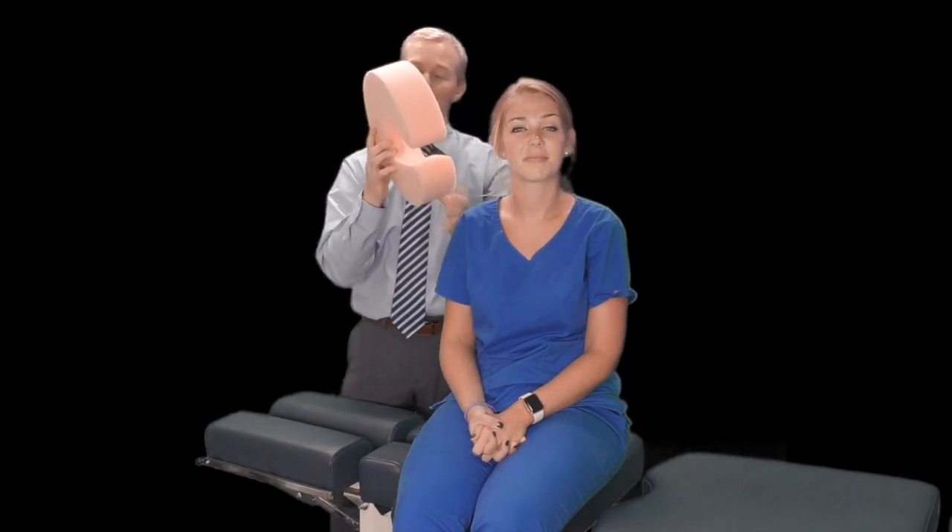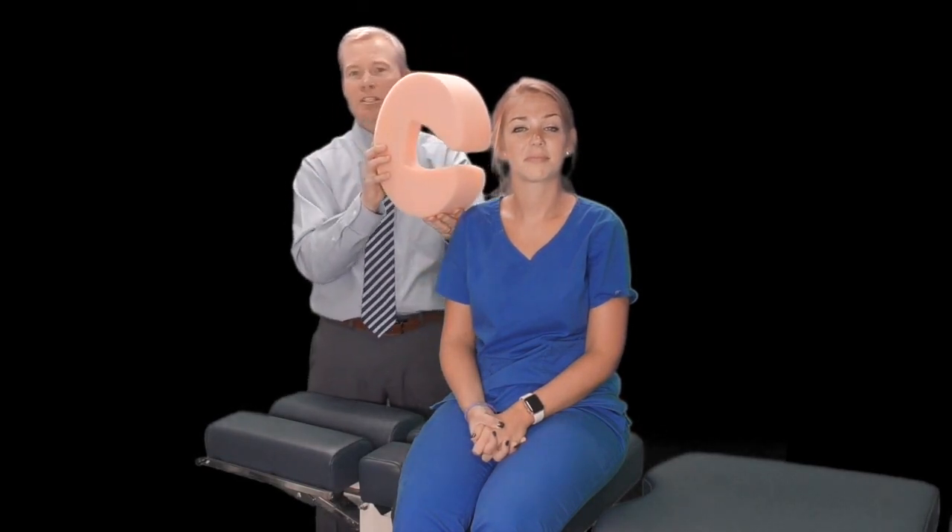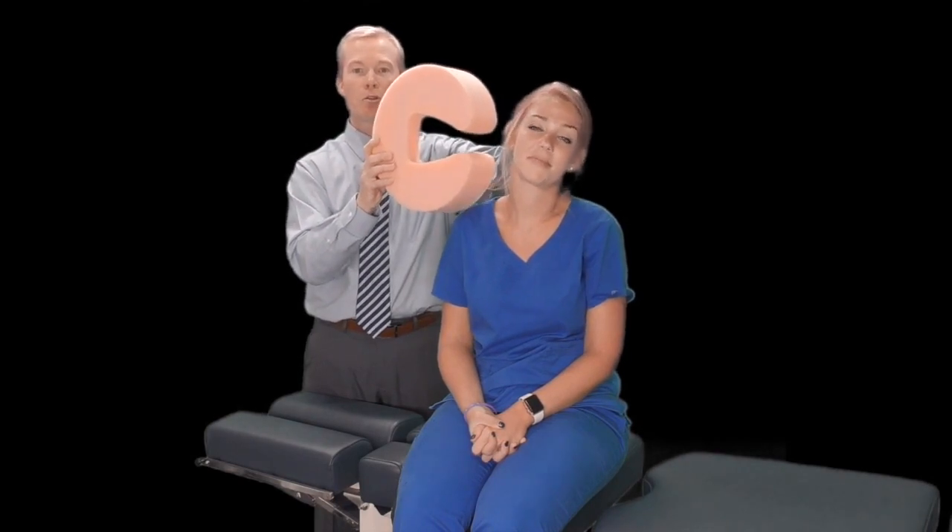The last canal is the posterior canal, which is oriented about 60 degrees from the central plane. To make that move, we have the patient tip their head back and forth — their ear toward their shoulder — or perform a somersault.